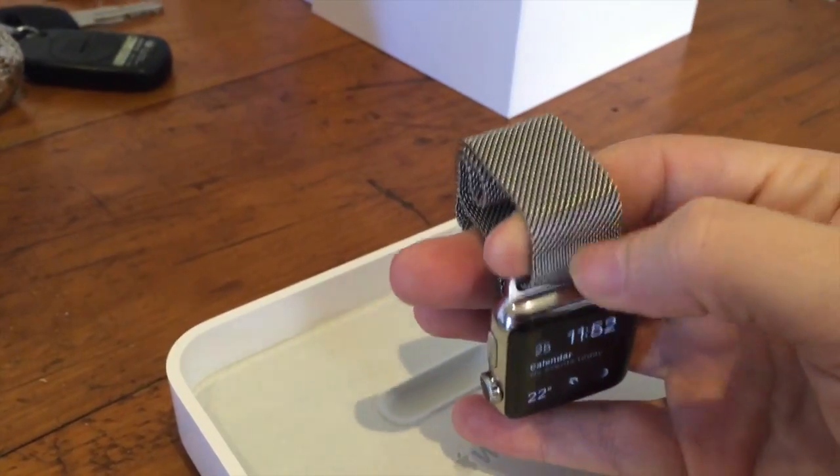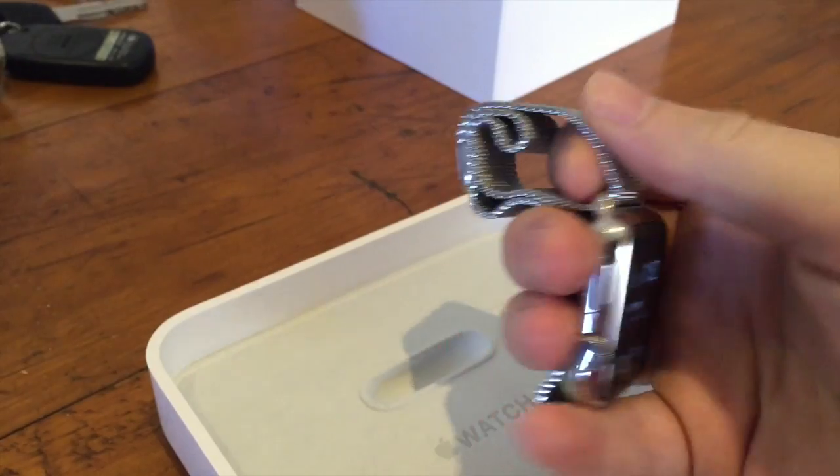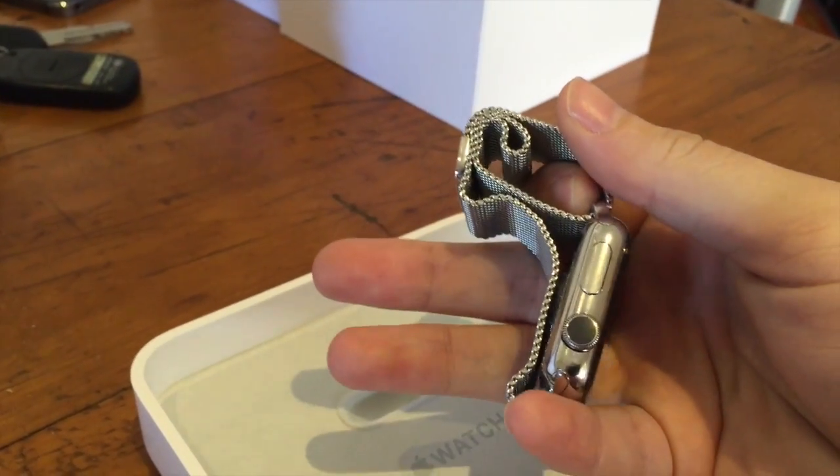The band has definitely grown on me a lot. I really quite like it now, so I'm pretty happy with it. It's looking good, I think.